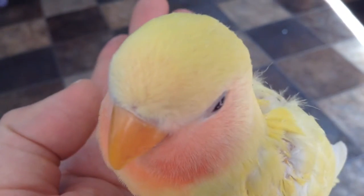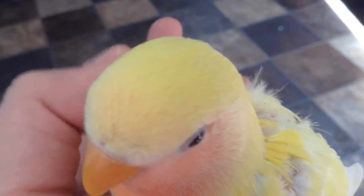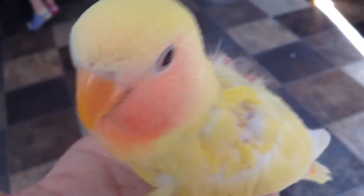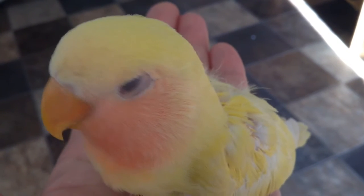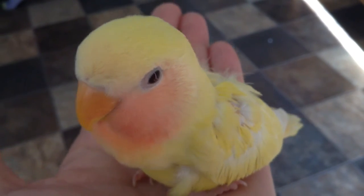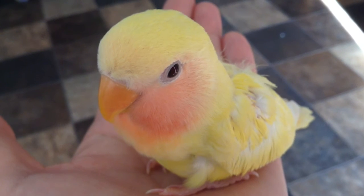Flute likes scratches on its head and cheeks, and Flute is a really, really sweet little baby. I hope this gives you a chance to get to know Flute just a little bit better. Have a fantastic day, folks.